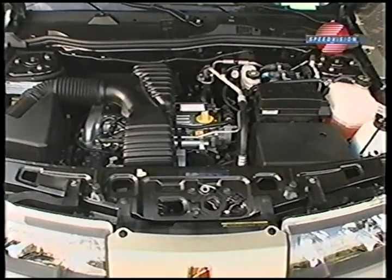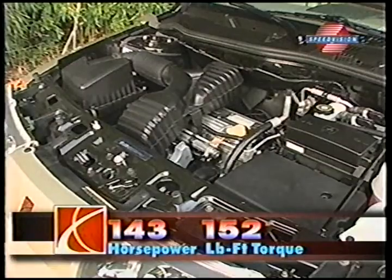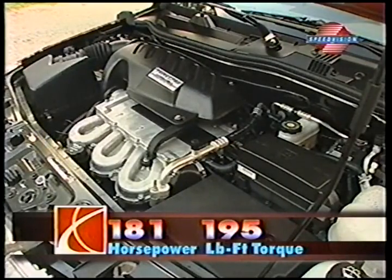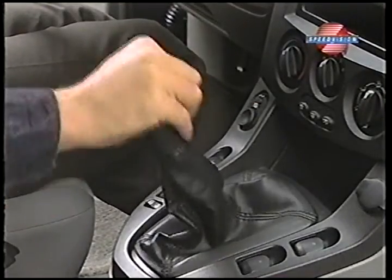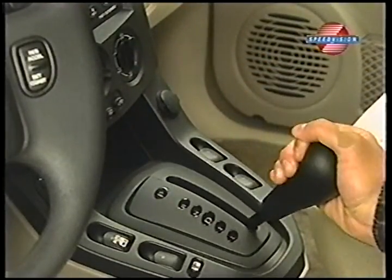And unlike those offshore utes, the Vue offers a choice of engines, both also used in Saturn's largest L-Series sedans and wagons. To start, GM's Global Ecotec 2.2-liter dual overhead cam inline-4 with 143 horsepower and 152 pound-feet of torque. Optional is a 3.0-liter twin-cam V6 rated at 181 horsepower and 195 pound-feet of torque. Transmissions include a 5-speed manual or a new Hydra-Matic developed continuously variable transmission for the Vue 4-cylinder.